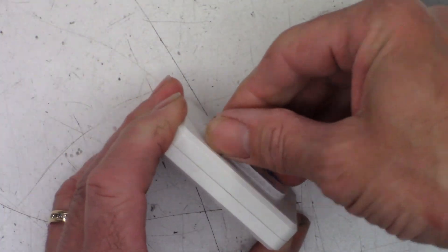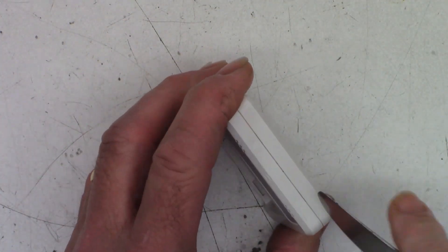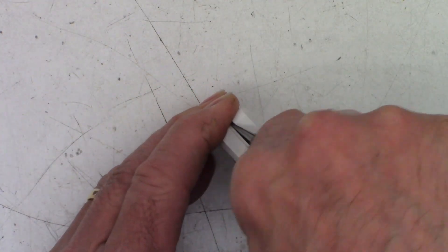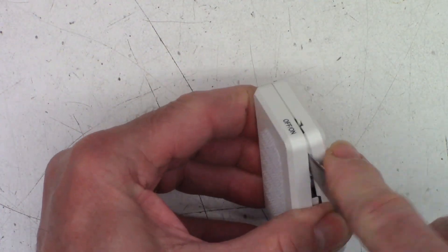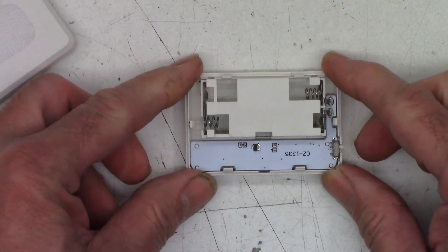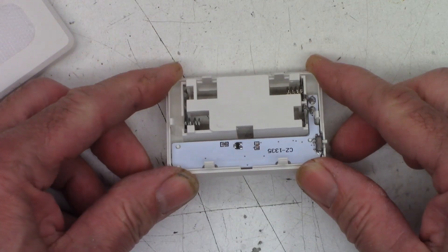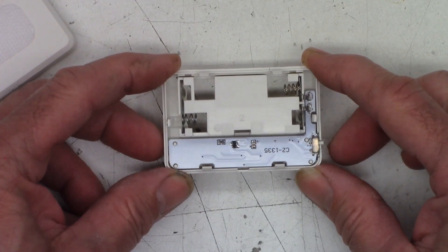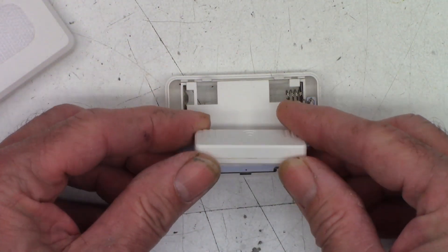Looking down inside this thing I do see some tabs, so I'm wondering if it's just clipped — I certainly hope it's not ultrasonically welded. There we go, now we've got half of it open at least. And there is the other half. What are they using — some kind of a sensing transistor to detect magnetism nearby, or is that sending out some kind of a radio frequency signal to be absorbed by the magnet? We'll have to pop this open too.